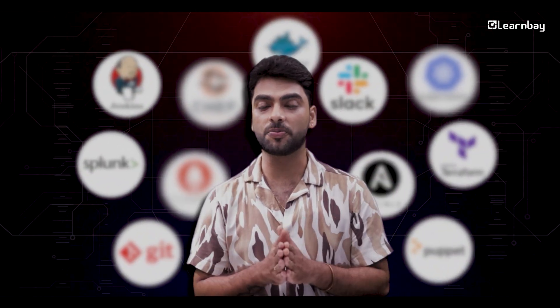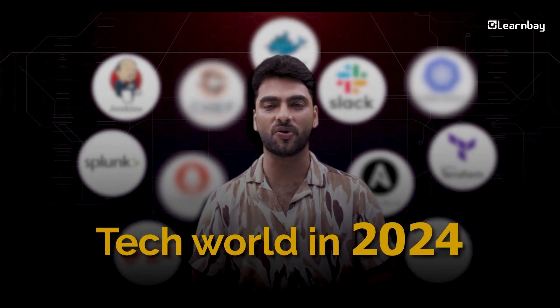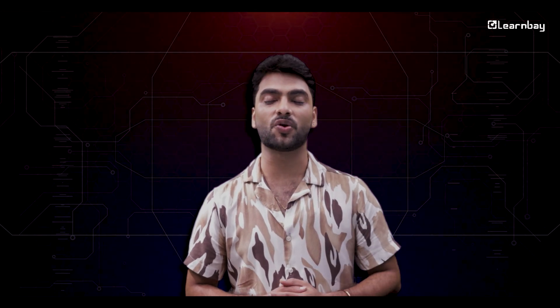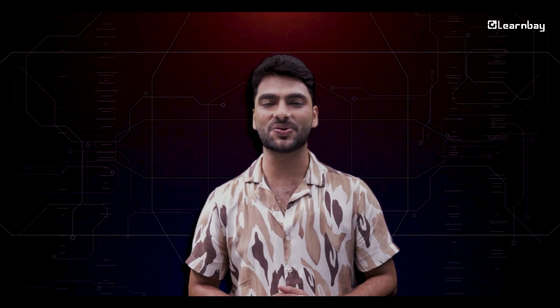Hi everyone, welcome back to our channel. Today we are looking at the top 10 DevOps tools you need to master if you want to excel in the tech world in 2024. Learning these skills will bring a significant rise in your ability to collaborate more efficiently, getting your projects done faster and being as efficient as you can. Now, let's understand these tools one by one to get more clarity on the matter.